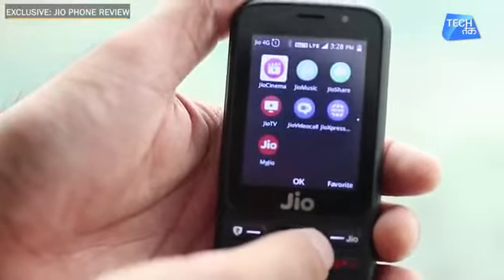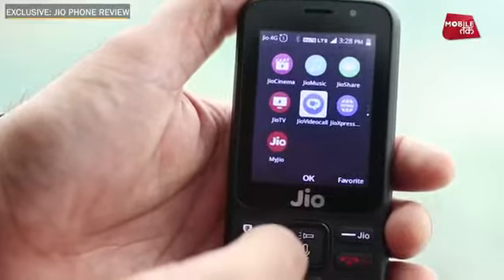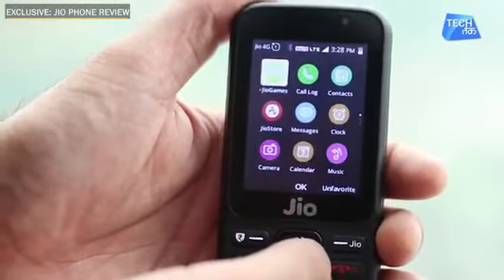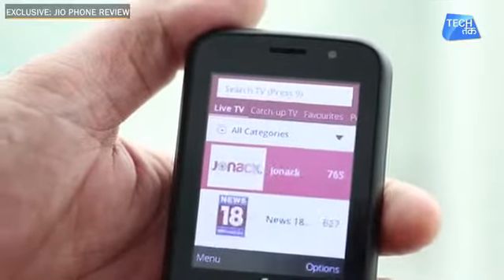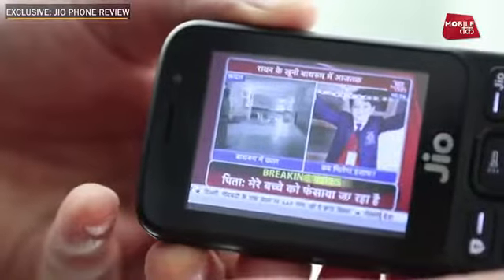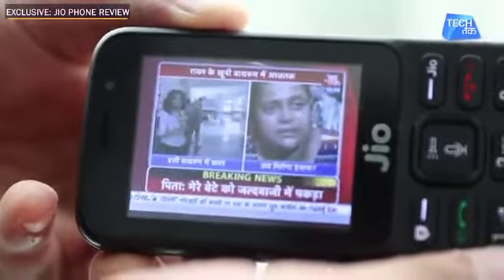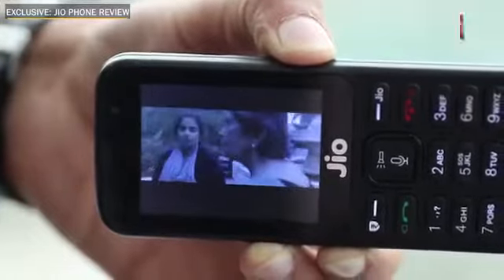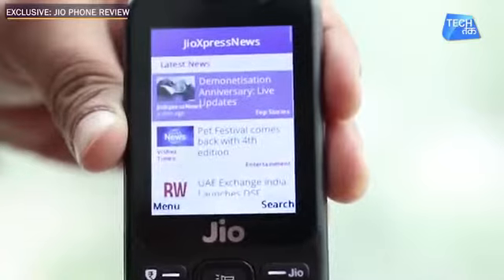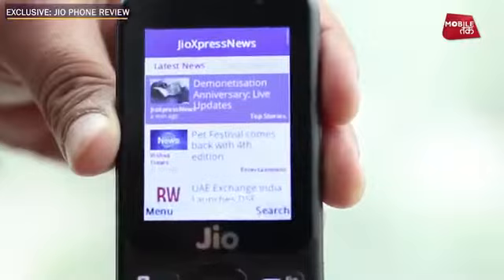In this JioPhone, there are many Jio apps that are already pre-installed: Jio Cinema, Jio TV, Jio Music, Jio Video Calls, Jio News — all of these Jio apps will be inbuilt in this phone. On Jio TV, you will have several channels in different languages. You can also use Jio Cinema, which has a lot of movies available. And Jio Express is also available, where you can read different news articles.